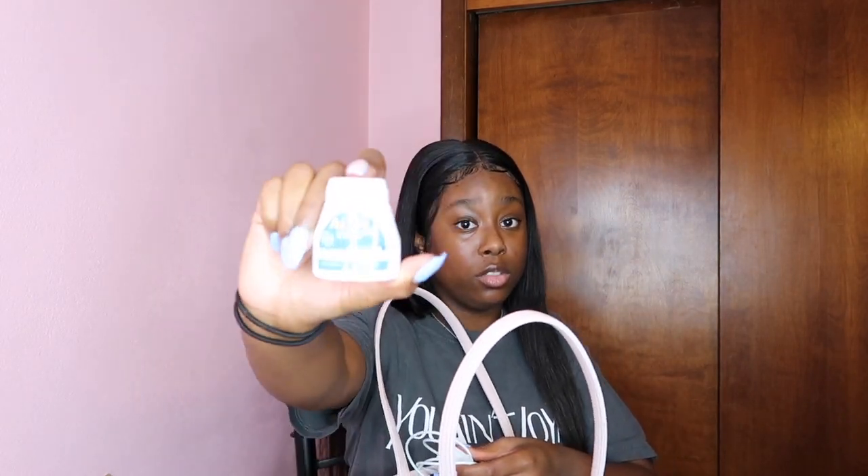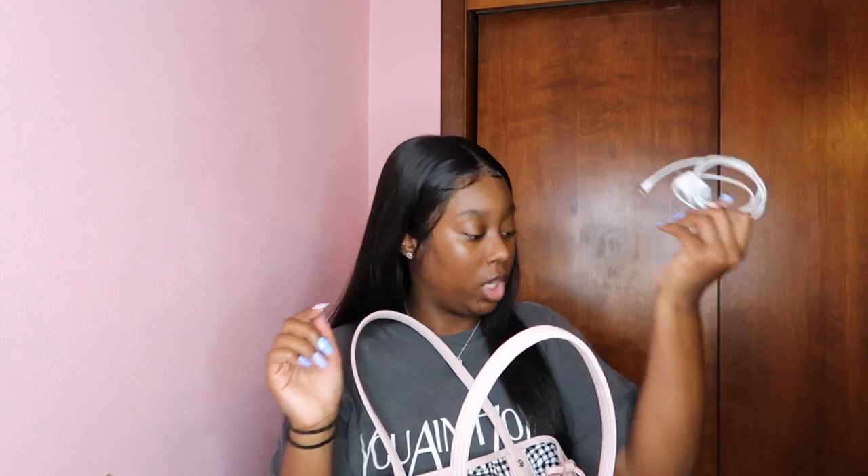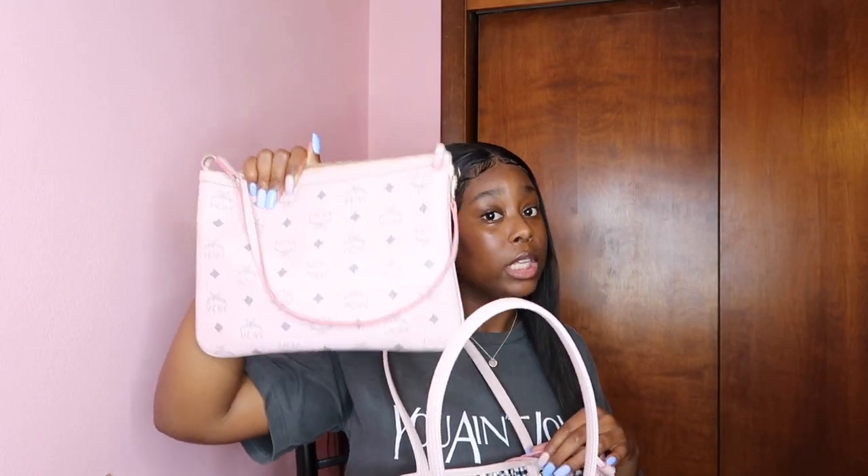I've got my medications in here because you never know — when your stomach starts hurting or your head starts hurting, you need that medication on you. And I've got my handy dandy charger cable that I keep on me at all times. Then we have the little inner bag.